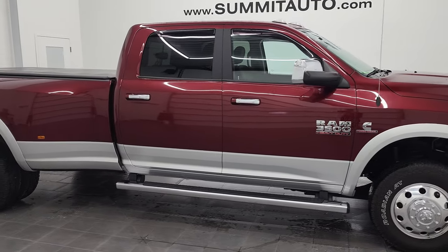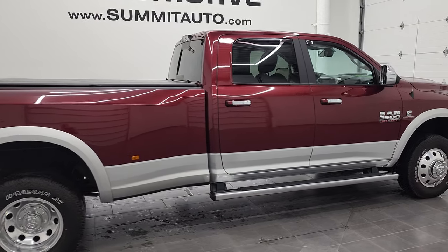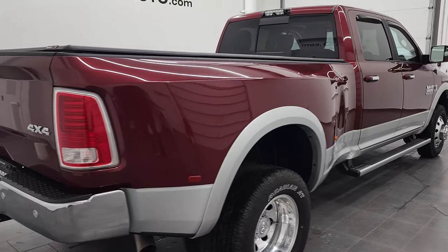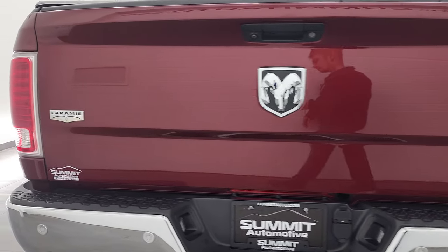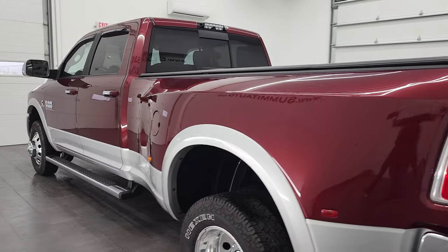Hey, this is Brett, and this 2018 Ram 3500 Crew Cab Long Box dual rear wheel Laramie is stock number 12844Z. We are here at Summit Automotive in Fond du Lac, Wisconsin, your new and used heavy duty truck and Ram headquarters.